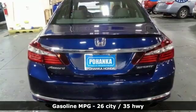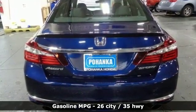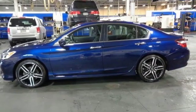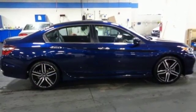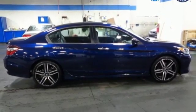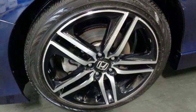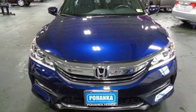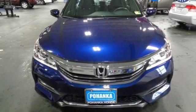Active noise cancellation, wireless phone connectivity, dual zone climate control, power windows, manual tilting steering column, inline four-cylinder engine, aluminum wheels, gas pressurized shocks, and external memory control. See it for yourself when you take it for a test drive.